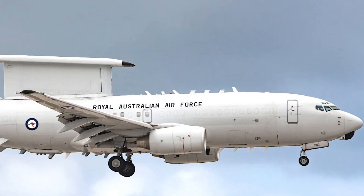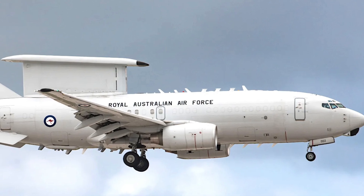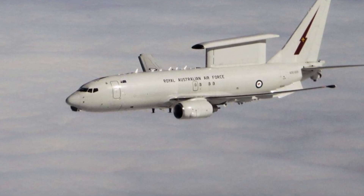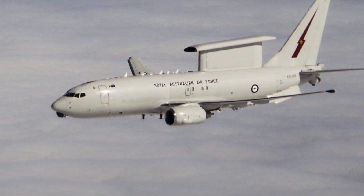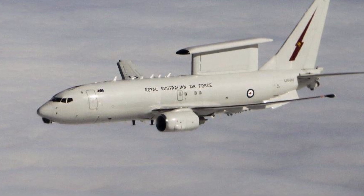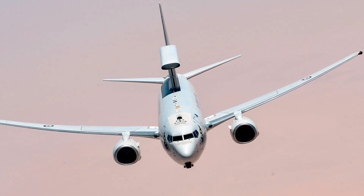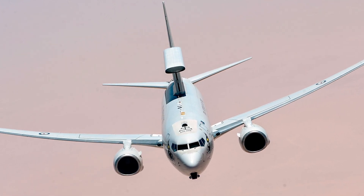Additionally, Australia's experience with the Wedgetail has positioned the country as a leader in AEW&C operations. The RAAF's No. 2 Squadron, which operates the fleet, has become a training hub for international partners such as the UK and the US, further reinforcing Australia's strategic defence relationships. This cross-training and collaboration ensure that Australia remains at the forefront of AEW&C operational tactics and strategies.